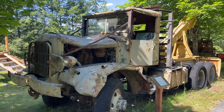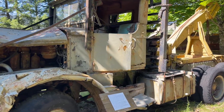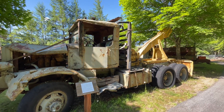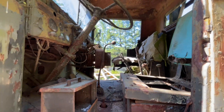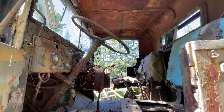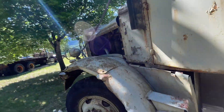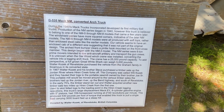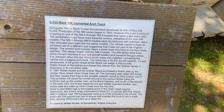This old guy looks like he's seen some better days. It says that's a 1940 G535 Mack NM covered arch truck.